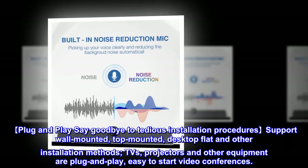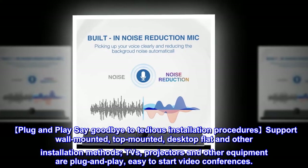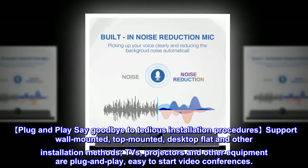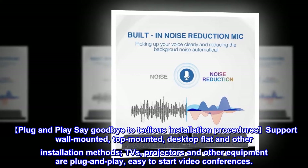The camera supports wall-mounted, top-mounted, and desktop flat installation methods. TVs, projectors, and other equipment are plug and play, making it easy to start video conferences without tedious installation procedures.